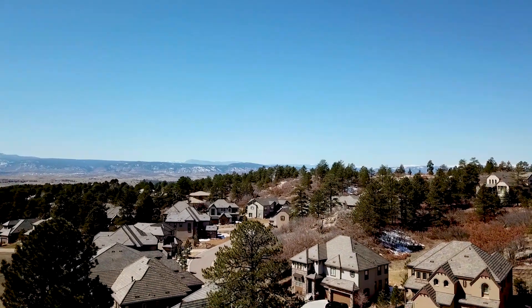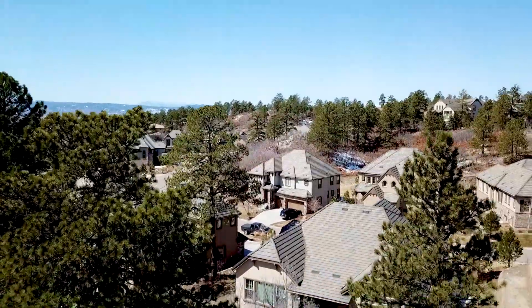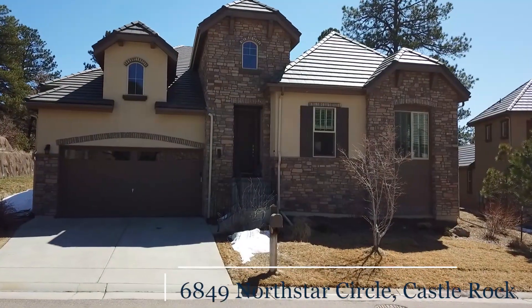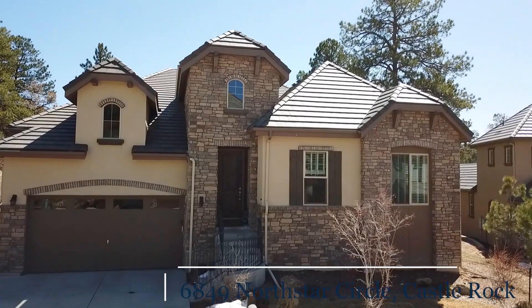Tucked into the natural terrain south of Denver is a hidden gem among the old-growth Ponderosa Pines. Security is second to none in this community, with 24-hour gated entrances and monitoring. Welcome to 6849 North Star Circle in the highly desirable Castle Pines Village.